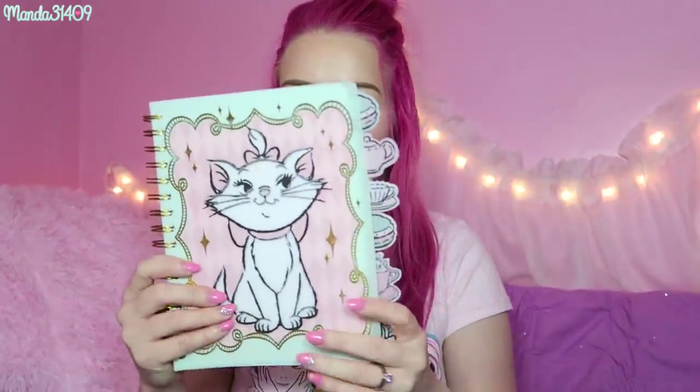Before I show you the Disneyland stuff, I'm going to show you what I got at Universal Studios as well as Box Lunch in Irvine. So starting off with Box Lunch — I just put it in my Universal Studios bag for now — but they had a ton of Marie stuff, so of course I had to get it all.